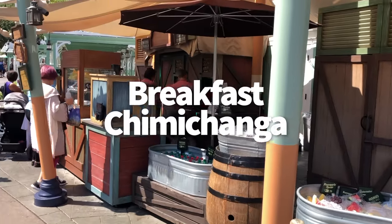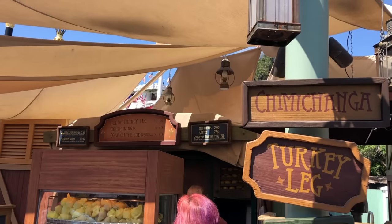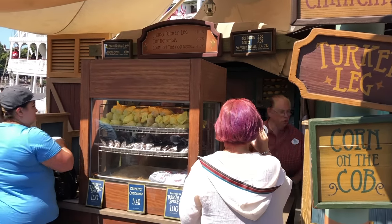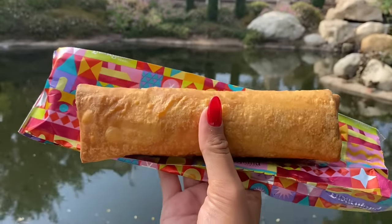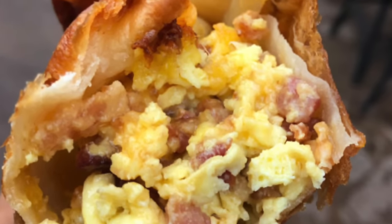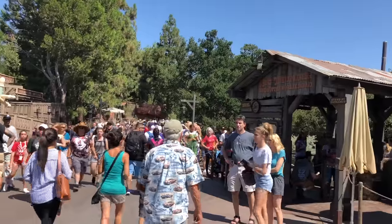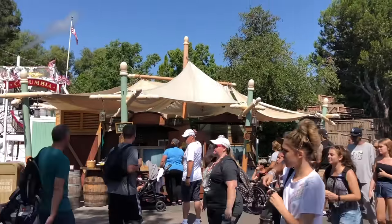Disneyland loves their chimichangas, and one of our most recent morning go-to's is the breakfast chimichanga, which you can typically find at the cart closest to Big Thunder Mountain Railroad. It's a hearty option filled with bacon, egg, and cheese. Simple, yet effective — the fried outer shell gives the scrambled eggs a much needed crunch. These are a little greasy, so grab some extra napkins if you don't mind, or grab something else for breakfast if you do.